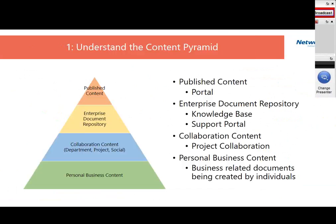Here's an example of how a company's content pyramid might look. At the bottom of the pyramid is personal business content — things that individual knowledge workers use and create every day. This has the largest volume. Some of that makes its way into the next layer, collaboration content, where teams work together. In our experience, collaboration content represents the next layer of volume.